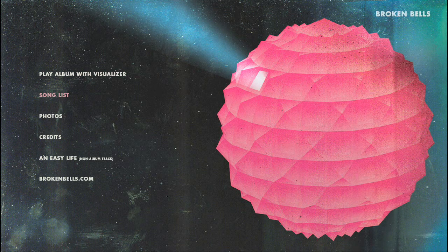Hello, welcome to the Broken Bells iTunes LP. When you purchase the Broken Bells album on iTunes, you gain access to interactive features and an exclusive bonus track. Let me take a few moments to introduce you to how it works.